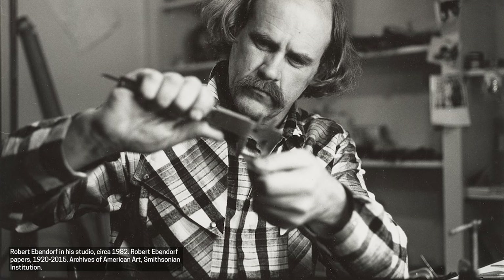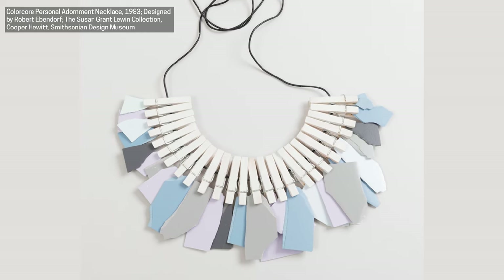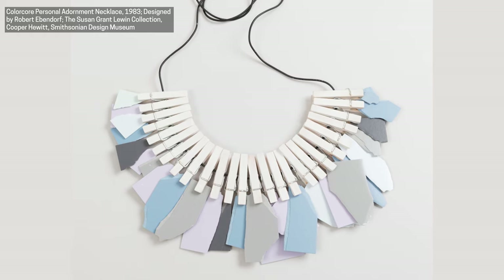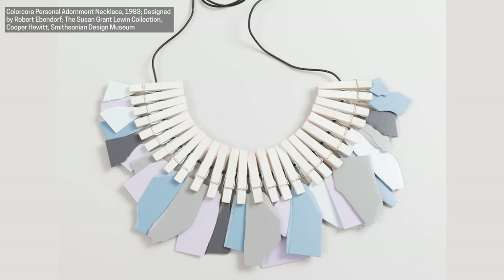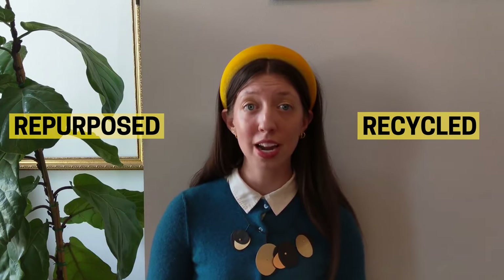Another designer that shows us how what might have otherwise been trash can be transformed into treasure just through the power of design is Robert Ebendorf. This is illustrated in his ColorCore Personal Adornment Necklace collaboration that's in Cooper Hewitt's collection. The necklace is made simply from recycled clothespins which hold blue, purple, and gray pieces of torn paper. This necklace isn't valuable because it's made from precious stones or expensive metals, but rather its value comes from the fact that its repurposed and recycled materials have been arranged and designed in a new and interesting way.